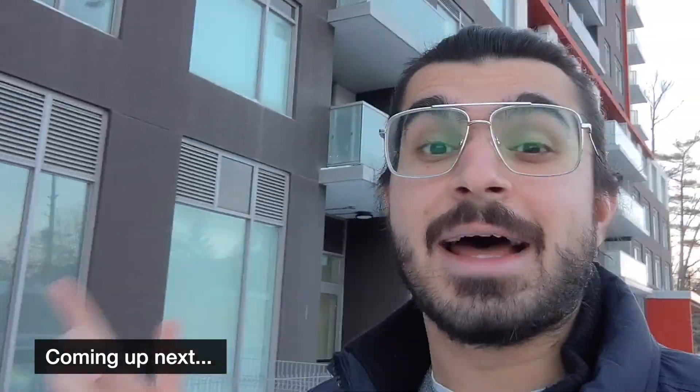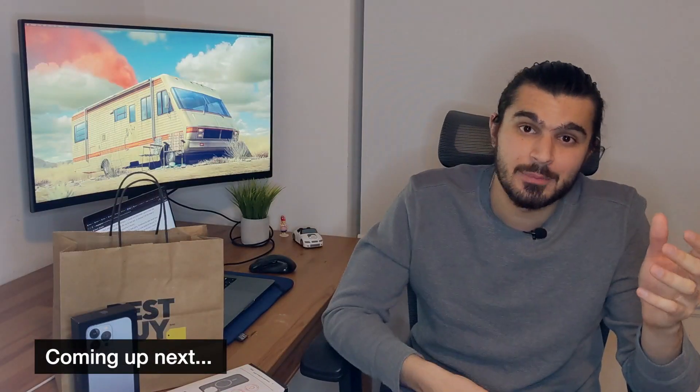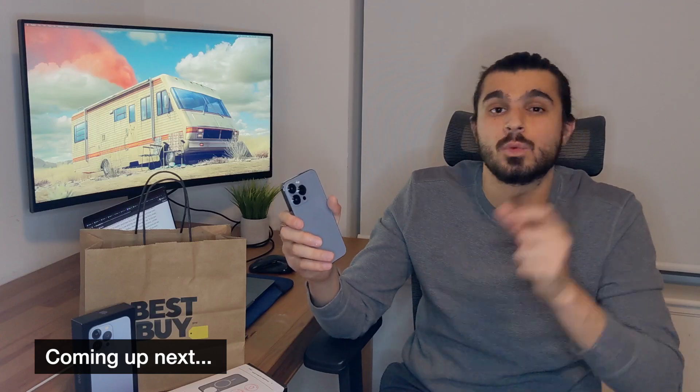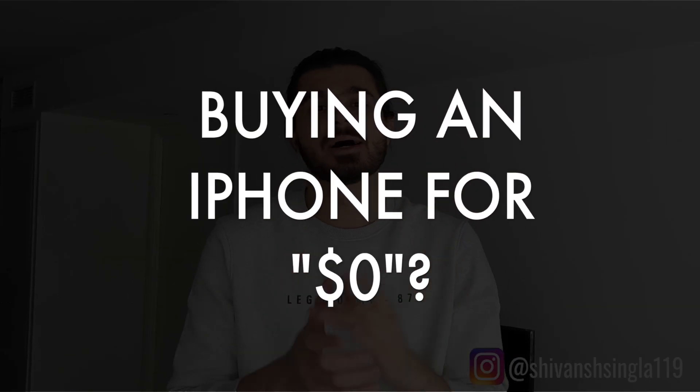What's up YouTube, it's Savanch here and welcome back to my channel. Today's video is going to be very special because today we are going to buy an iPhone in Canada — and for zero dollars. Yes, you heard it right, we are not going to spend any money today and we are going to bring home the latest iPhone.